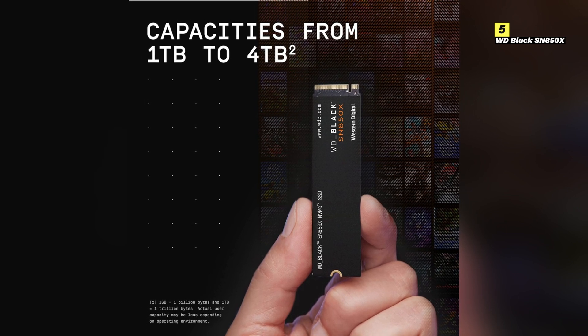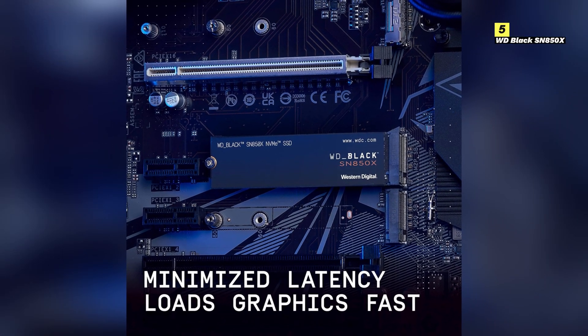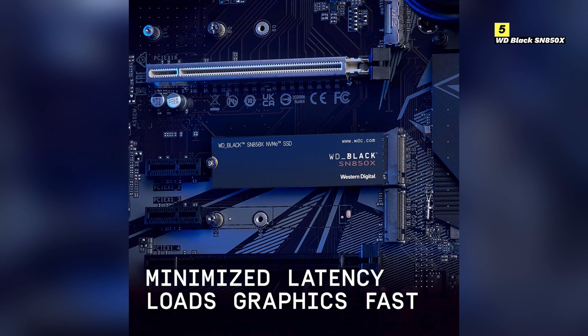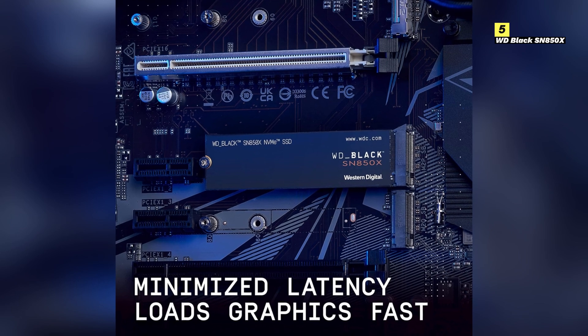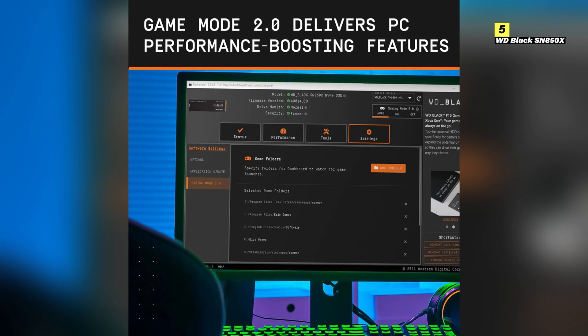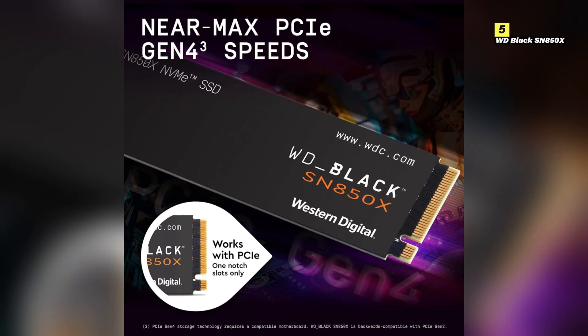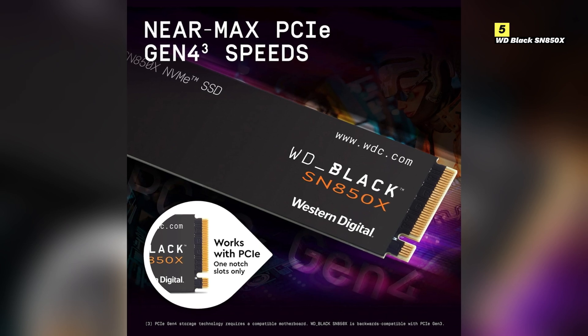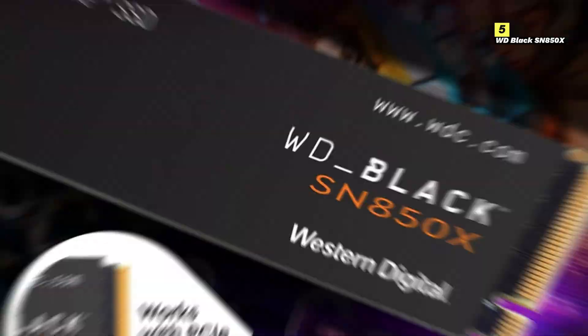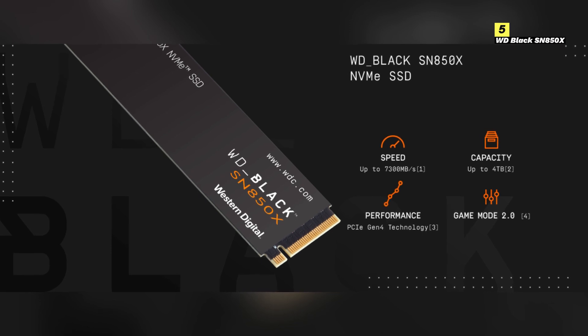The durability of the WD Black SN850X is another key highlight. Built with high-quality NAND flash memory, this SSD is designed to withstand the rigors of heavy gaming and prolonged use. Its robust construction ensures long-term reliability and sustained high-speed performance. In terms of design, the SN850X is sleek and compact, fitting effortlessly into any gaming setup. Whether you're upgrading your current system or building a new rig, its form factor allows for easy installation and seamless integration without compromising on space or aesthetics. To sum it up, the WD Black SN850X offers top-tier speed, excellent thermal management, and outstanding durability, making it a superb choice for gamers looking to enhance their system's performance.